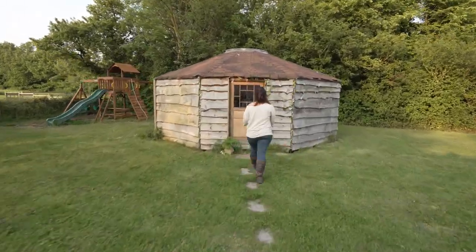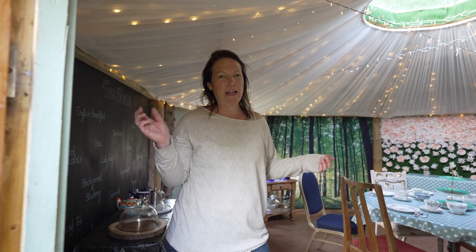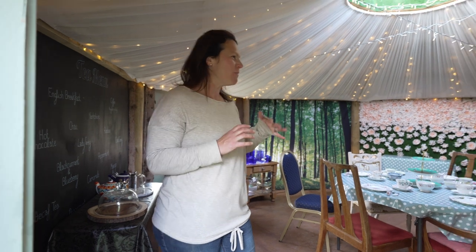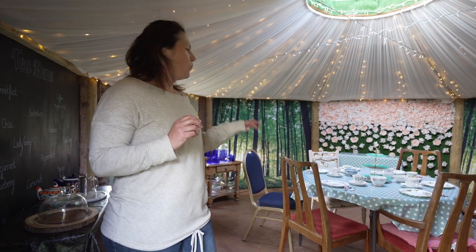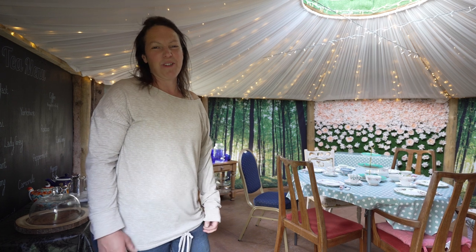Let me show you our afternoon tea hut. This is where we hold private bookings for afternoon tea, or you can book afternoon tea as part of your glamping stay. We can seat up to about 15 in here and we tend to have lots of baby showers and hen parties and things like that. It's set up for afternoon tea for 6 at the moment and we serve sandwiches, cakes, scones — all the things you would get in a normal, nice British afternoon tea.